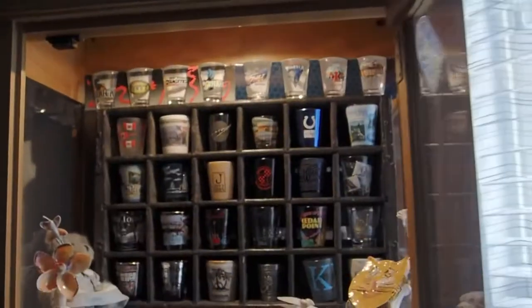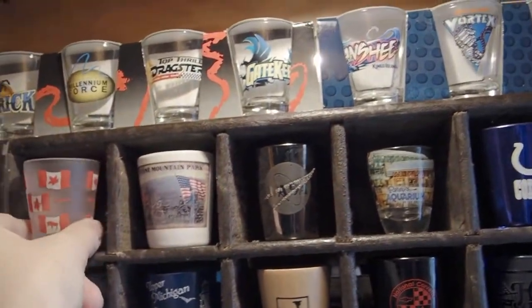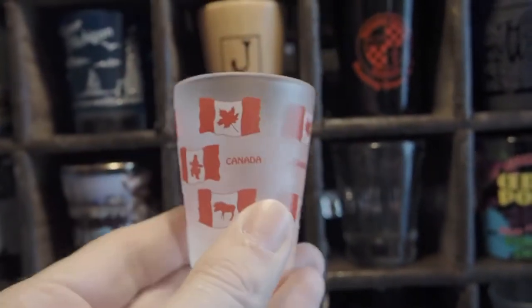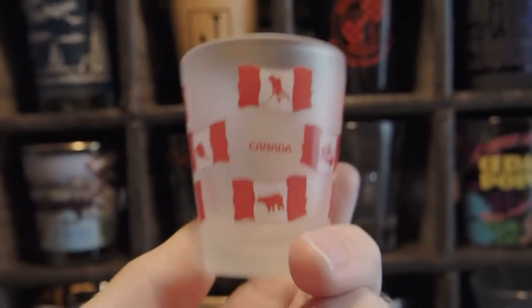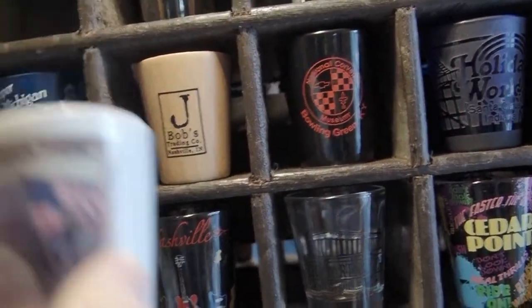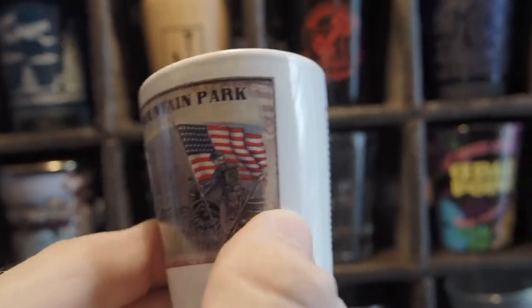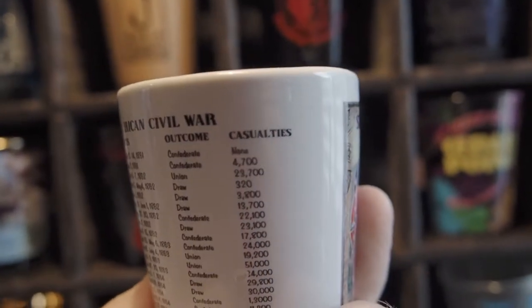All behind glass and in front of mirrors in a lighted cabinet. The first one I have is Canada — a bunch of different Canadian themed pictures inside the Canadian flag instead of your traditional maple leaf. This one's just a frosted shot glass. Next we have Stone Mountain Park down in Atlanta, Georgia — Civil War. We saw a bunch of battles there.